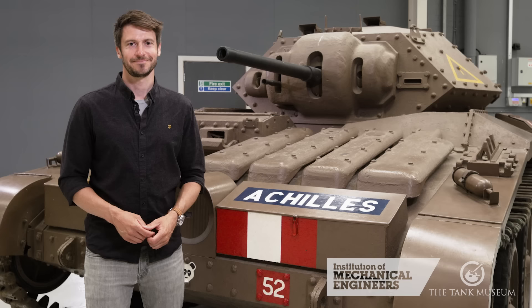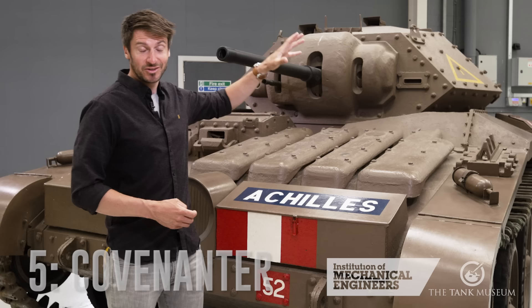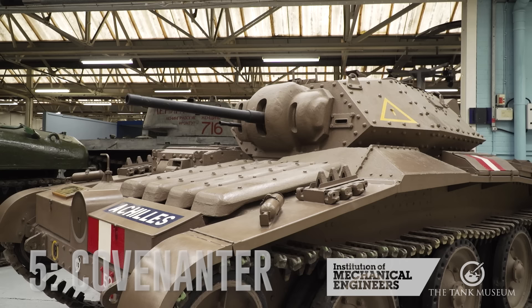Our number five tank is the Covenanter, designed by the London Midland and Scottish Railway. Now this tank was so bad it was never used in action. And one of the things that makes it such an awful tank is its engine cooling system. The engine is at the rear of the tank, whilst the radiators are up here at the front, connected by long pipes — ideal for leaks and air locks.